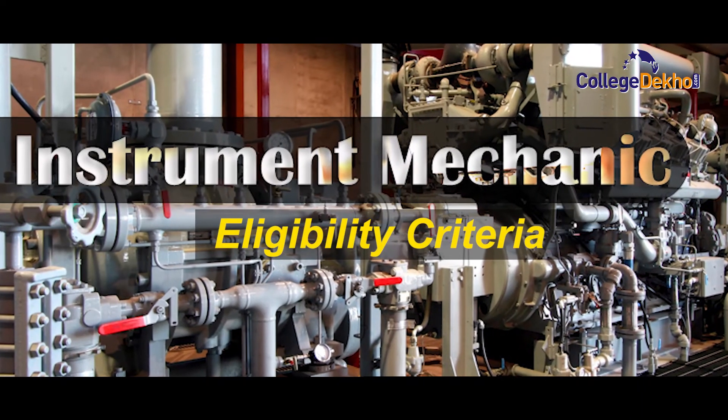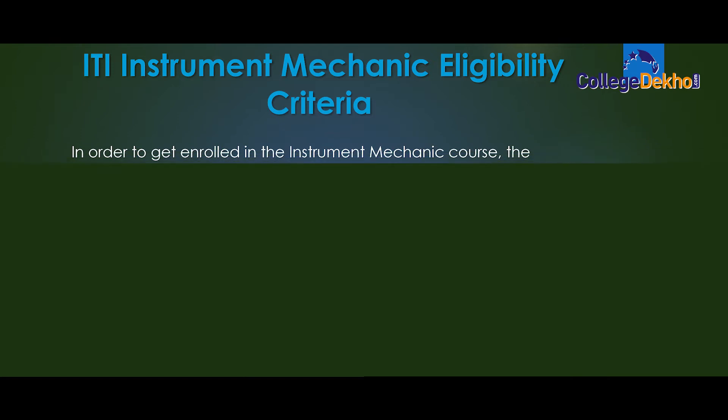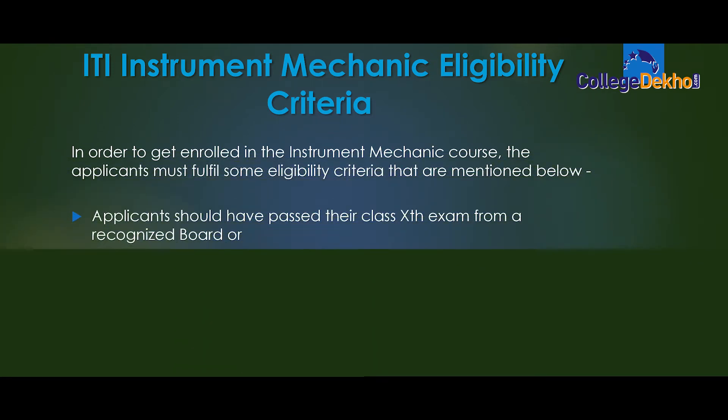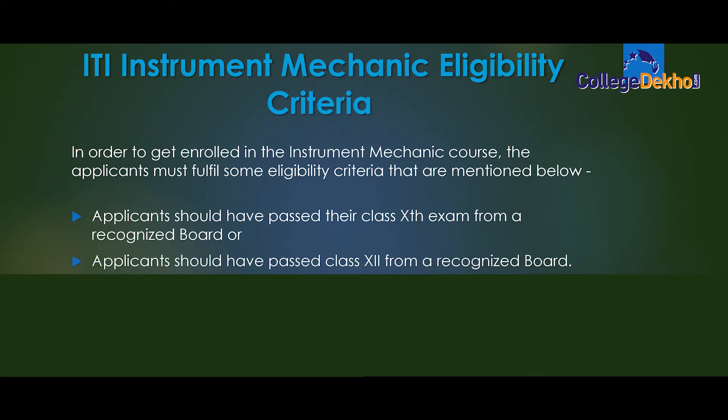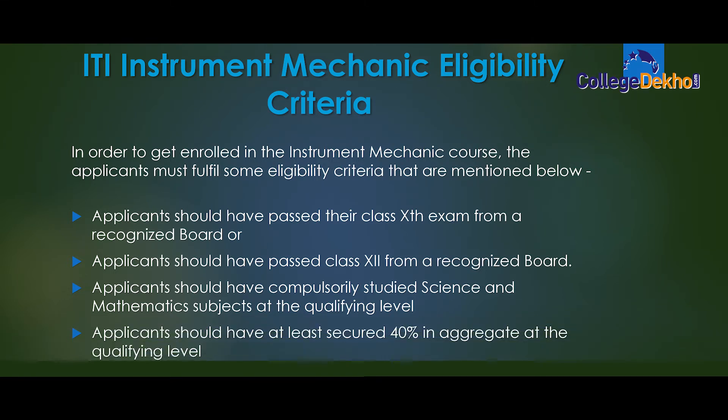Let's move ahead to know the eligibility criteria of the course. ITI Instrument Mechanic eligibility criteria: the applicant should have passed their class 10th exam from a recognized board, or passed class 12th from a recognized board. The applicant should have compulsory study of science and maths subjects at the qualifying level and should have secured at least 40% in aggregate.